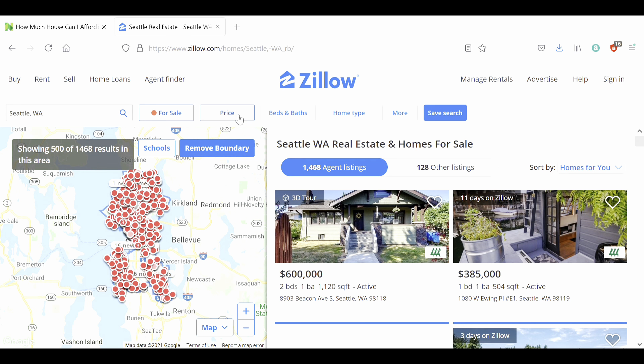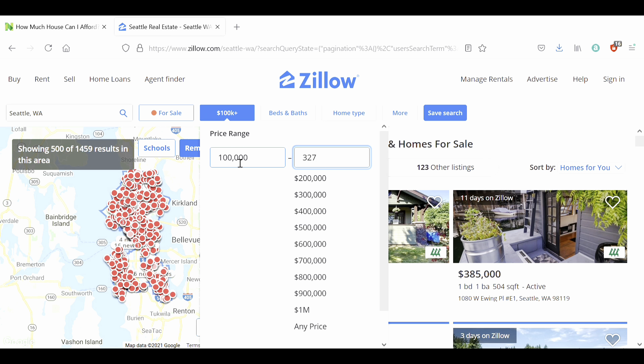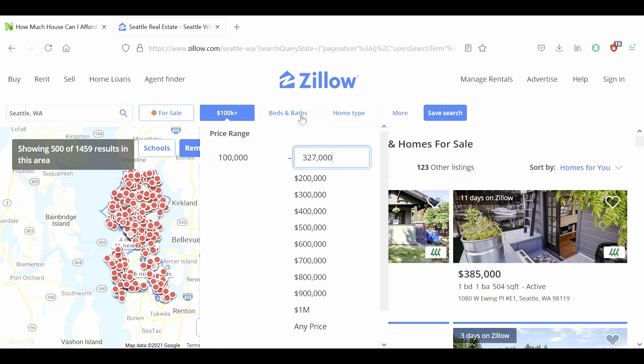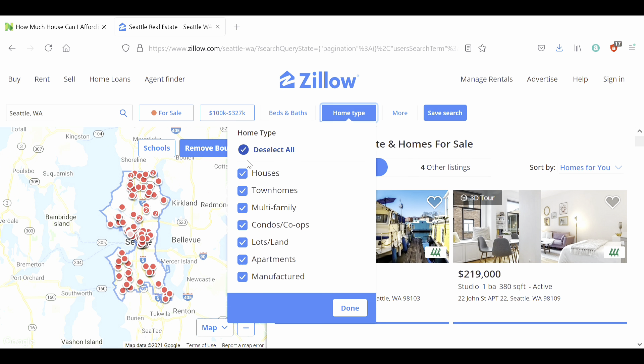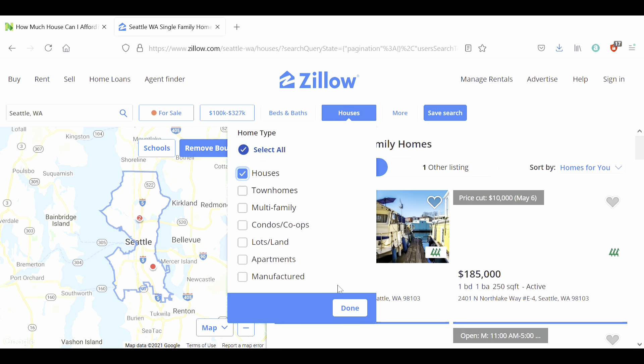Let's go to Seattle. It's already selected for sale. Let's set a price range with $100,000 minimum to get rid of any weird properties and set our upper price range here. We don't care about bedrooms — all we care about is that it's a house. And there are no houses available.